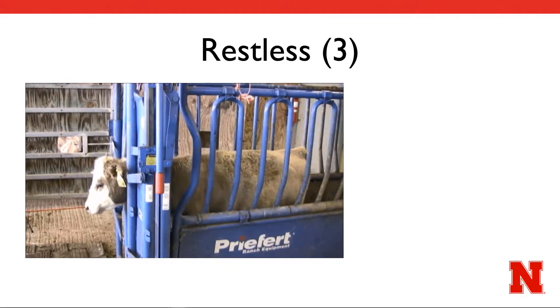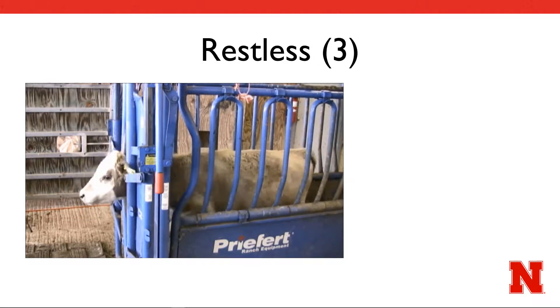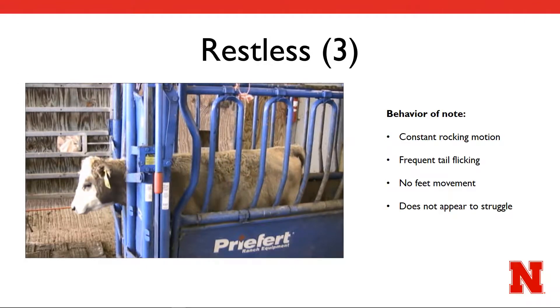In this example video, you will notice the heifer appears to be moving her body forward and backward against the head gate. This motion is constant throughout the video as she does not appear to want to stand still. Finally, the frequency with which she flicks her tail is much higher than in the previous video. These actions move her past the point of slightly restless into full restlessness.